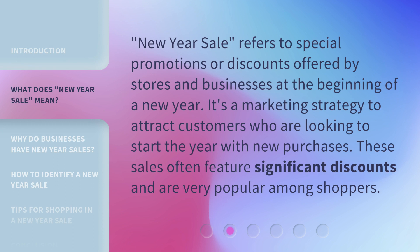New Year Sale refers to special promotions or discounts offered by stores and businesses at the beginning of a new year. It's a marketing strategy to attract customers who are looking to start the year with new purchases. These sales often feature significant discounts and are very popular among shoppers.